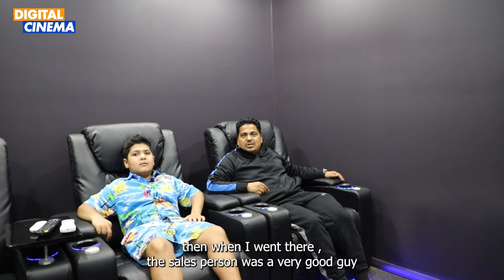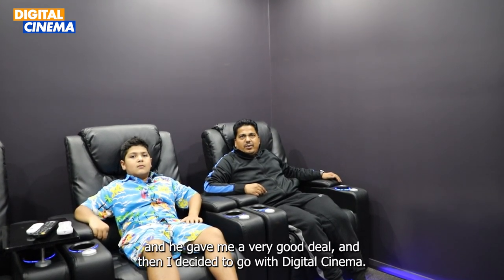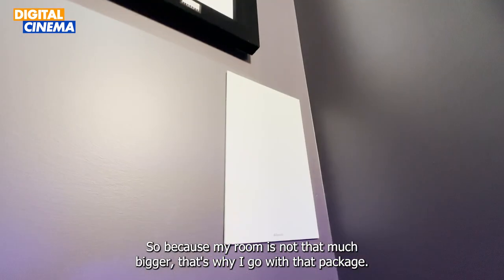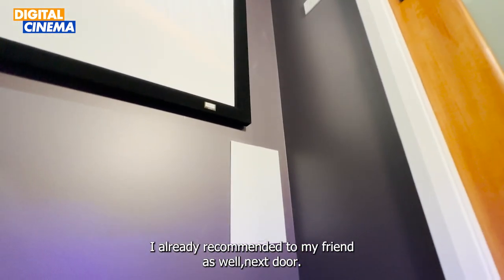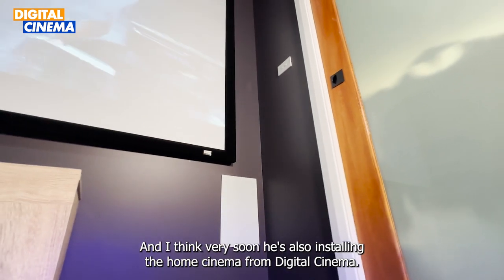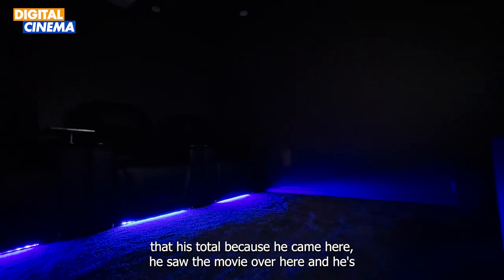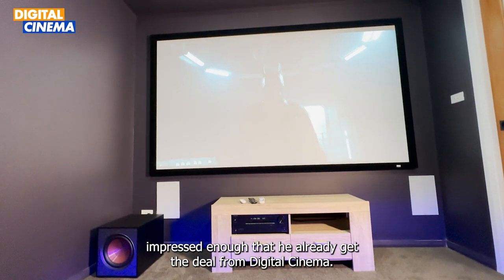One of my friends told me about this store. When I saw it, the guy gave me a very good tip and I decided to go with this digital setup because my room is not that big. I've already recommended my friend next door and he's also bought it — he's installing soon too. He came here, saw a movie, was impressed, and already got the deal from there.